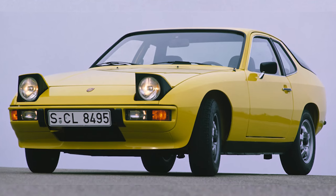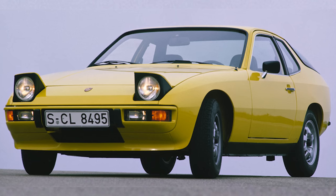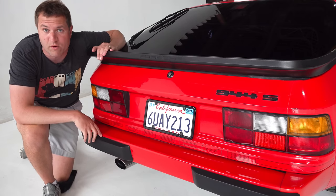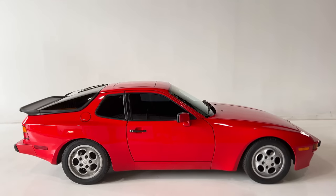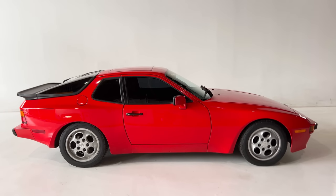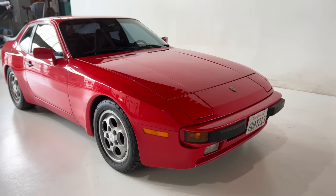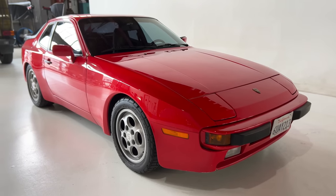Development was already so far along that the 924 was built in an Audi factory, not Porsche's plant in Stuttgart, and the same was true with the 944 as well — not technically a Stuttgart-built Porsche. The 944 came out in the very early 80s and was sold through the very early 90s, and it's become kind of a symbol of 1980s Porsche, since it was sold basically that entire decade.